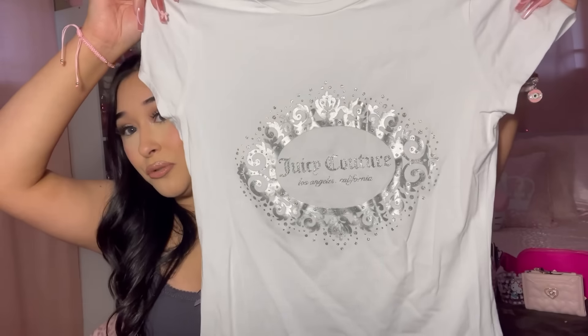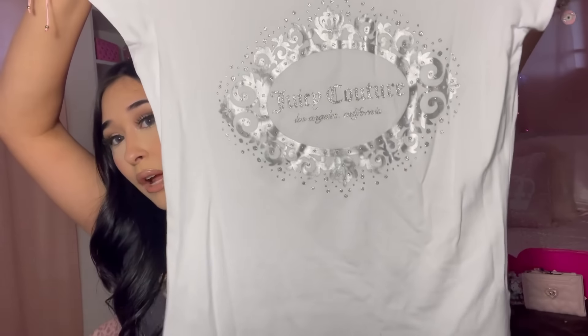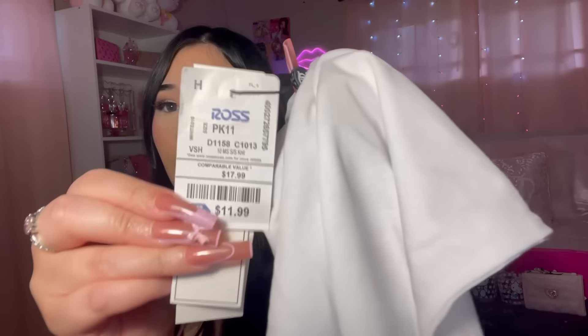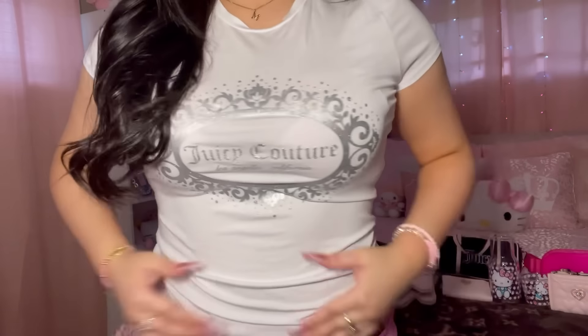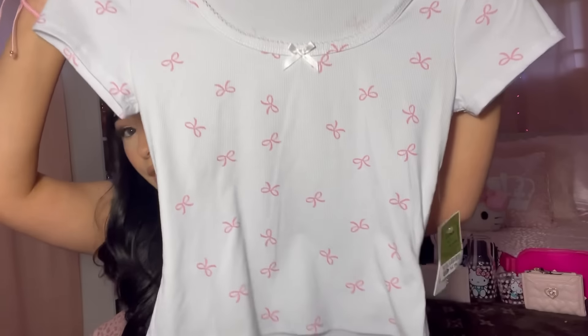The next item is a Juicy Couture t-shirt — I've never seen t-shirts like this at Ross, usually just loungewear. It's silver and white, something simple. It was $11.99. It is a small, which I didn't realize, but I tried it on and I actually really like it. It is see-through — you can see my bra through it — but other than that it looks pretty nice.